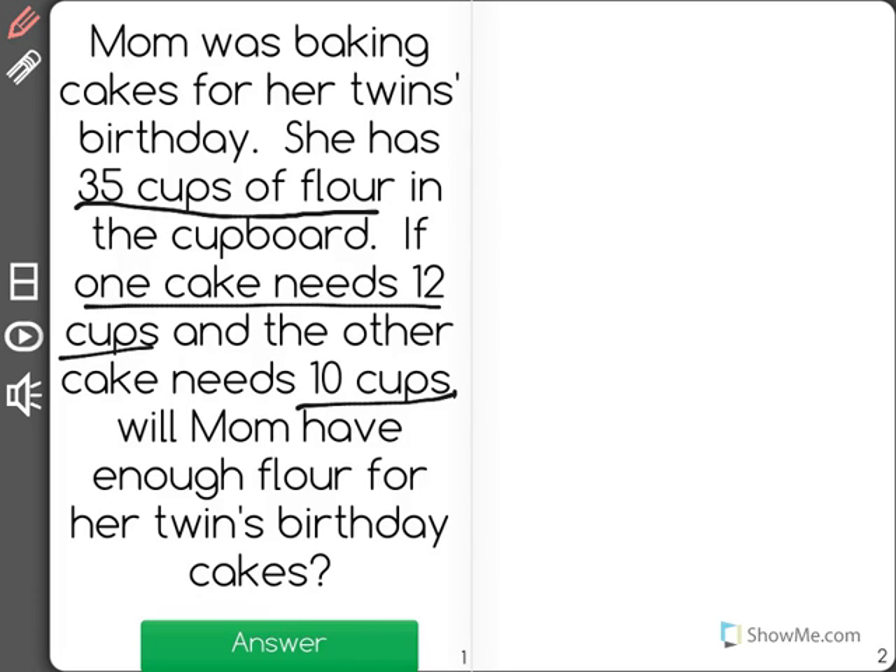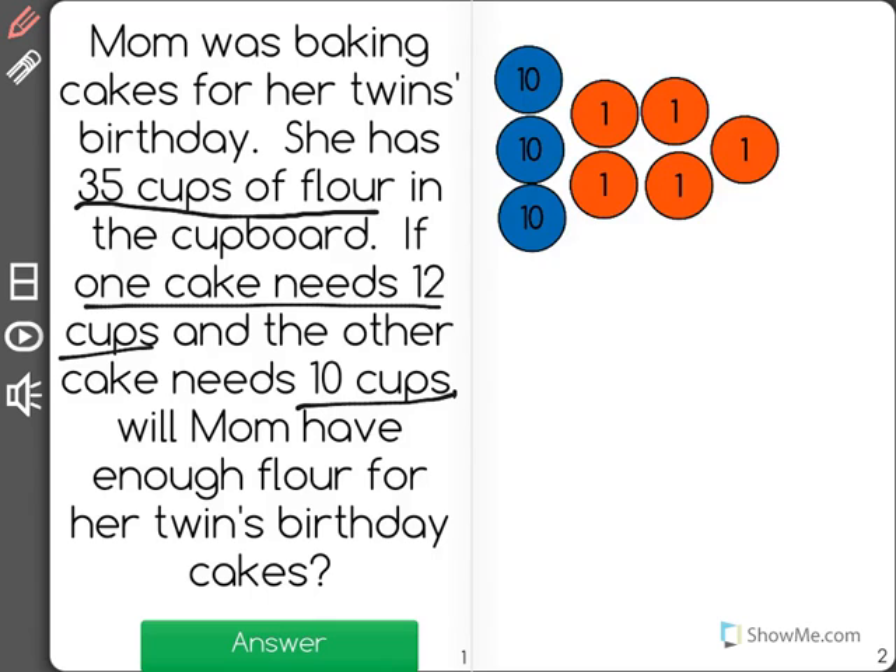I'm going to get some counters to help show this problem. These counters represent the 35 cups that mom has. Now, we know that she's going to make 2 cakes with those cups.